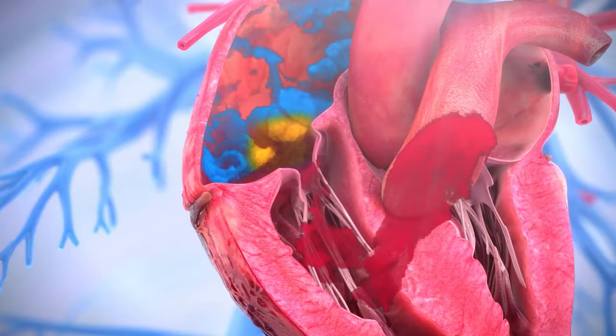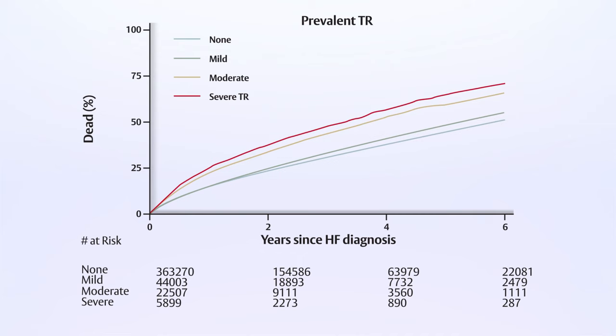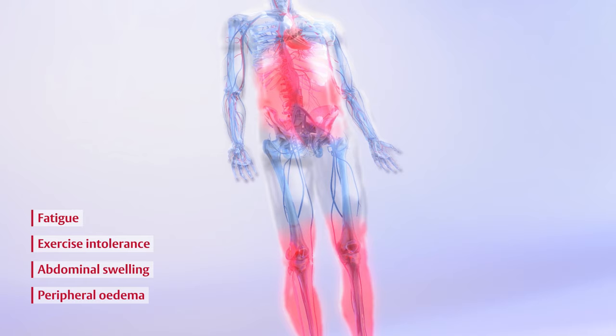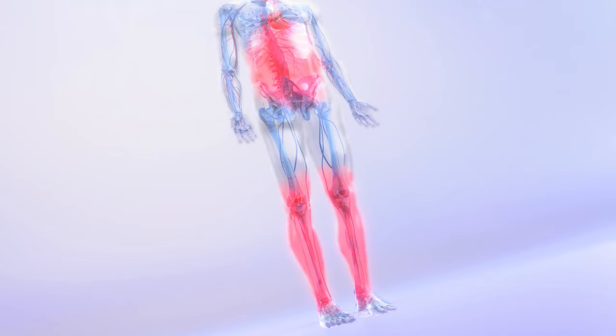Although highly prevalent among heart failure patients, TR is often untreated. Patients with severe TR have reduced quality of life as well as significantly greater hospitalization and mortality rates. TR causes fatigue, exercise intolerance, abdominal swelling and peripheral edema, which contribute to a poorer quality of life, creating a need for innovative treatments for this highly undertreated condition.